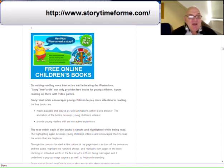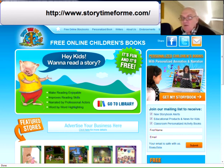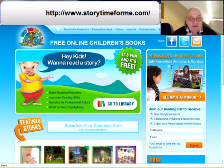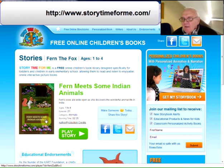The next find, which is actually our sixth, is free online children's books. By making reading more interactive and animating the illustrations, Storytime for Me not only provides free books for young children, it puts reading up there with video games and encourages young children to pay more attention to reading. The free books are available and played as slow animations within a web browser, and those animations develop the young children's interest. It also provides young readers with an interactive experience. I'll choose one of the books - it tells you about it: it's for ages one to four, there are 21 episodes, and if I click 'Play the Story' you'll get an impression of what it's like.